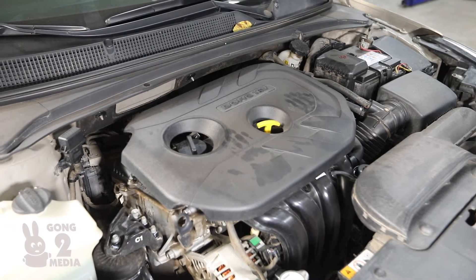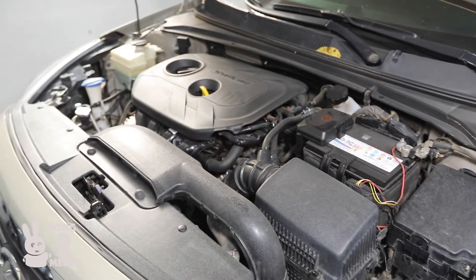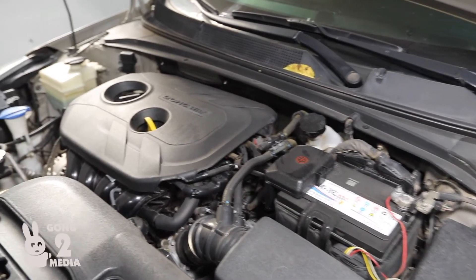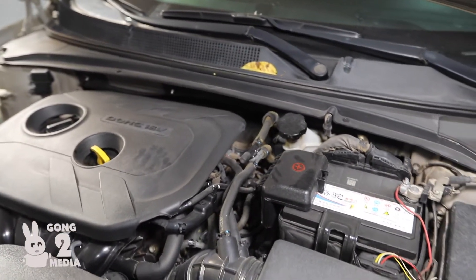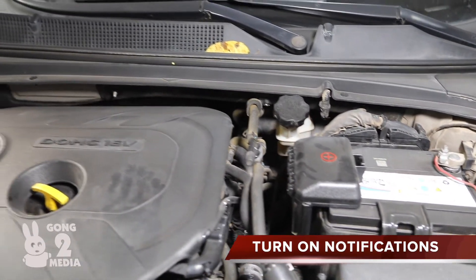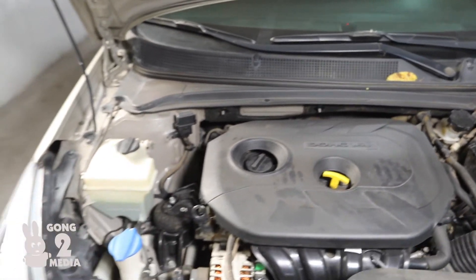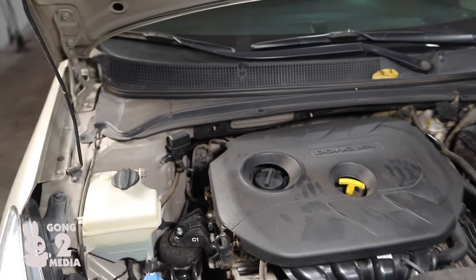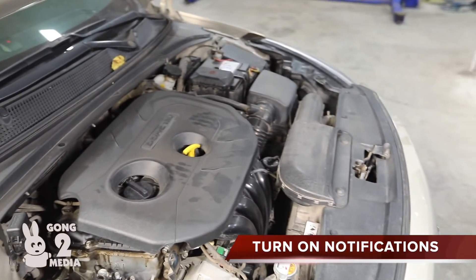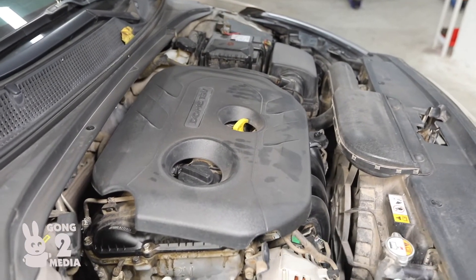Let's start with the exterior. In this greenish color, this thing looks absolutely marvelous. The ground clearance and the wheelbase are very long, which gives it a very stable center of gravity and makes it a really good road vehicle.